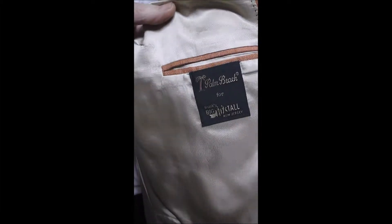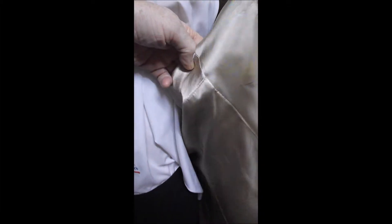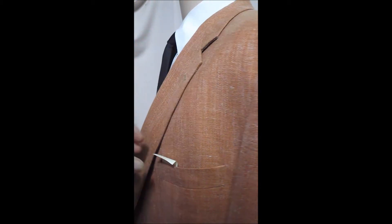Okay, here's our Palm Beach big and tall label. You can see it's all hand stitched inside. Beautiful quality. Take a closer look at this gorgeous fabric. It just goes great with any complexion, including mine — and I happen to be purple.